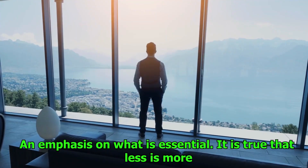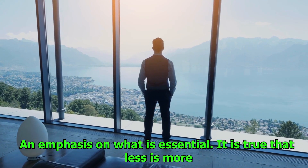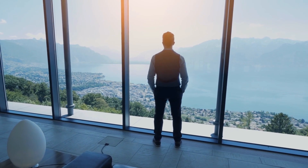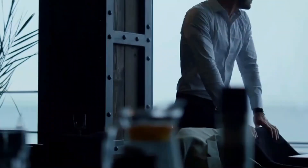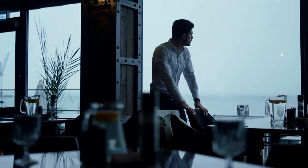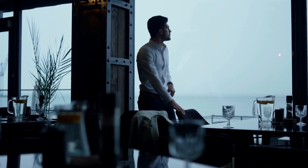Number 12: An emphasis on what is essential. It is true that less is more. Adopt the ideology of essentialism, in which you give high importance to actions that are in line with your objectives and principles. Eliminate the excess in both your schedule and your possessions to make room in your mind for the things that are actually important.